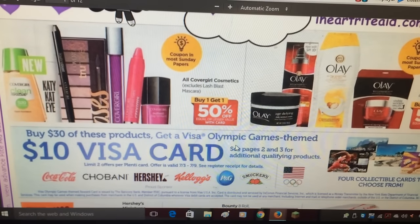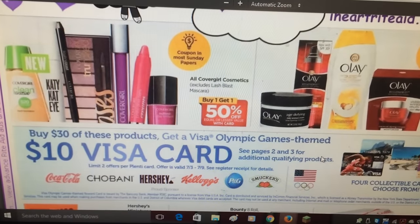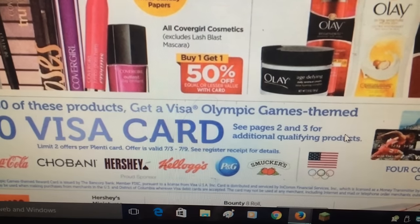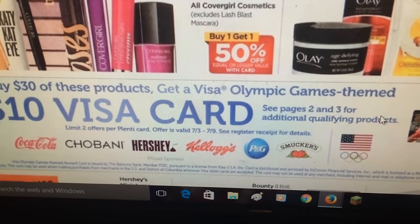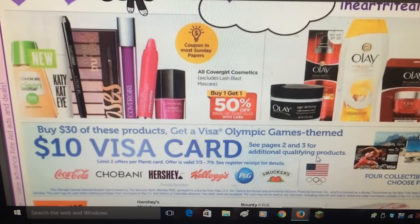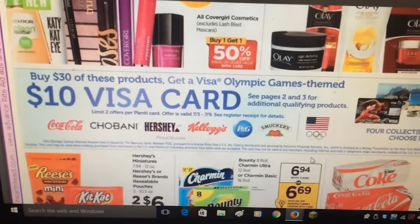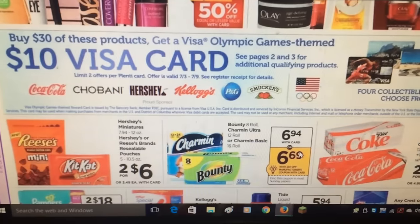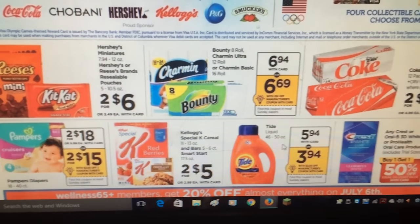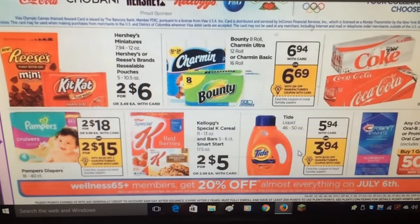The Rite Aid ad has a 'Buy $30 of these products, get a Visa Olympic Games theme $10 Visa card.' It has some qualifying products on additional pages, limit two offers per Plenty card, offer valid through 7/3 through 7/9. I'm assuming the $30 is going to be before coupons — that's normally the case — but I'll look into that. Also make sure you've got your Savings Star, Ibotta, and Checkout 51 because there are a few things that coincide with those for extra savings.